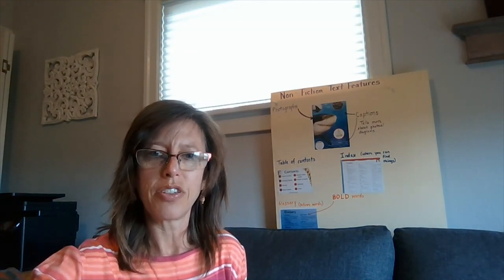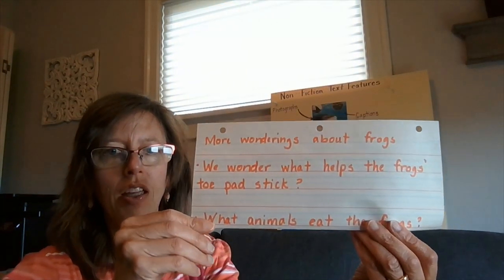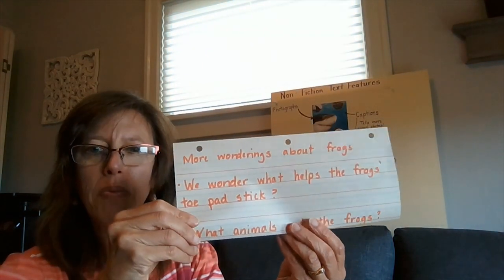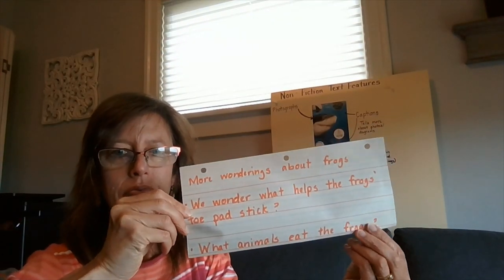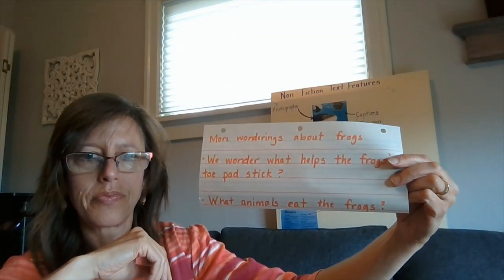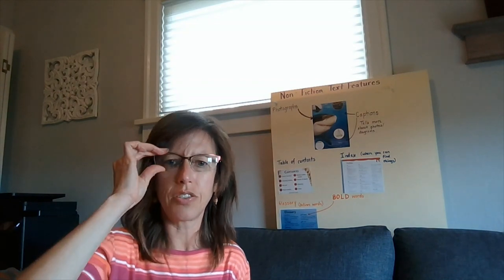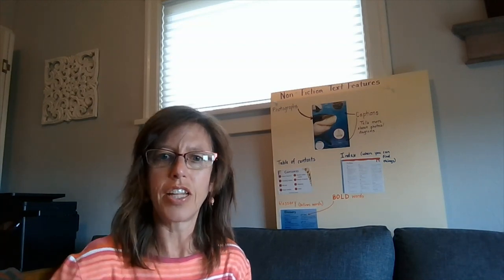What are you wondering about now that we've read this part of the book? Some third graders wonder what helps the frog's toe pad stick. The author said it can hang on by its toe pad until it can reach its other foot up. Others wondered what animals eat the frogs — who are they hiding from? We want to know if the author will answer what predators there are for frogs. Let's see if the author answers that in the next section.